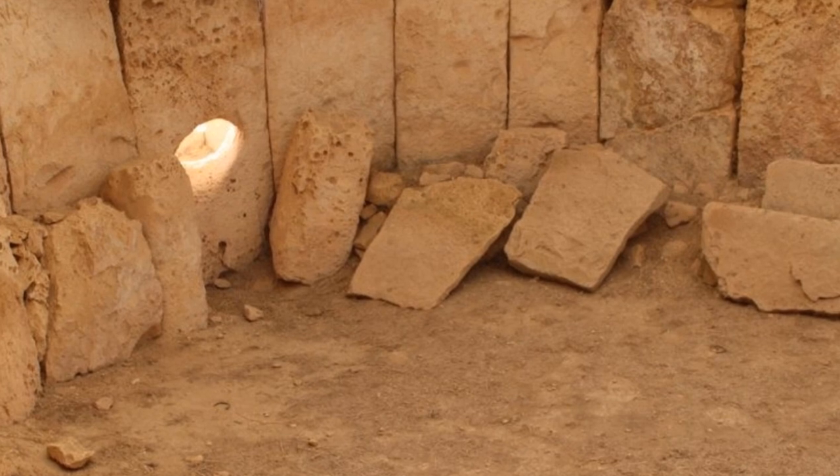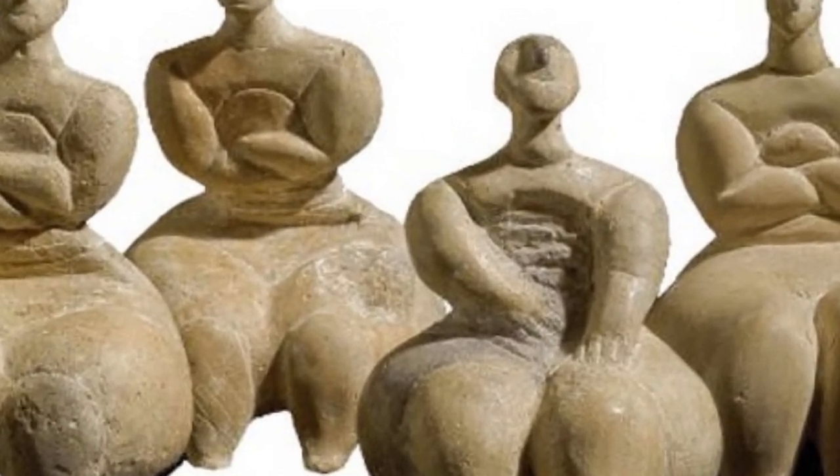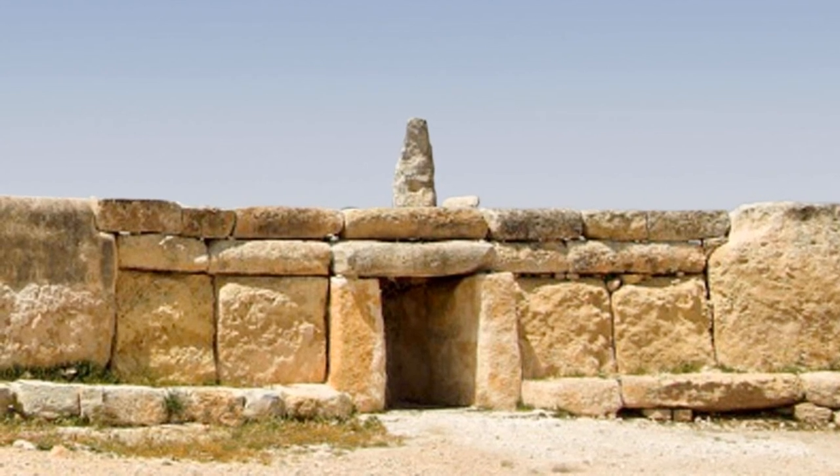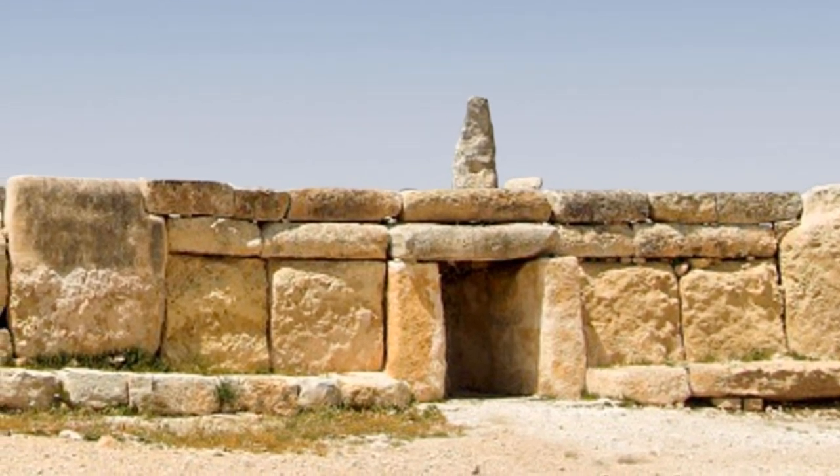This, along with findings of fat-figured statuary and an arguably phallic-shaped megalith, could suggest that the Ħaġar Qim temple complex was used for fertility rituals.